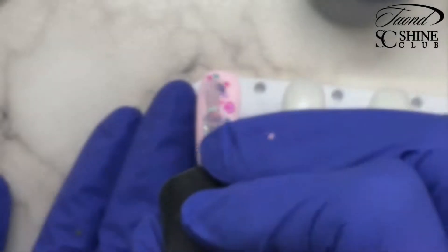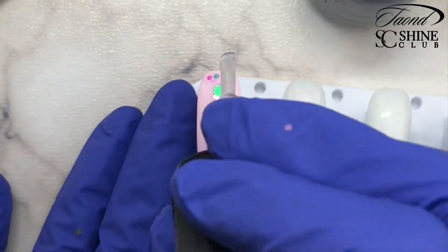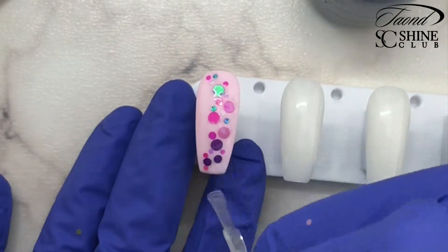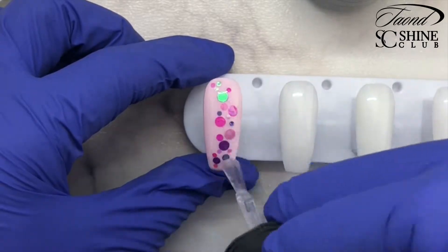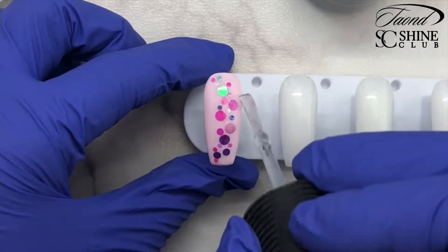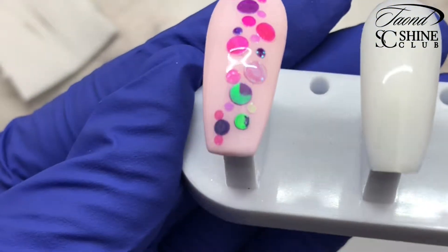Once that's finished curing, come in with another very generous layer of top coat. Because those little dots are cured into the top coat we placed down initially, they're not going to move. We're just trying to get top coat in and around all of those little dots. Cure that, then come in with another layer of top coat to make sure there are no sharp corners sticking out — you don't want it getting caught on anything. Once you're finished, this is what it's going to look like.